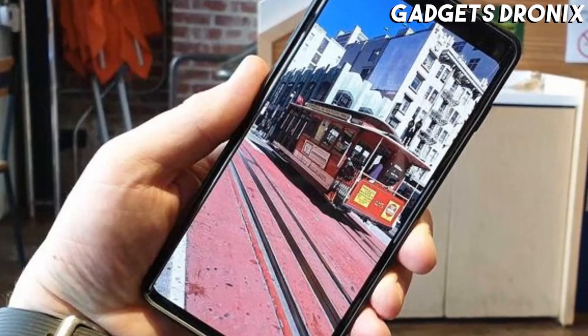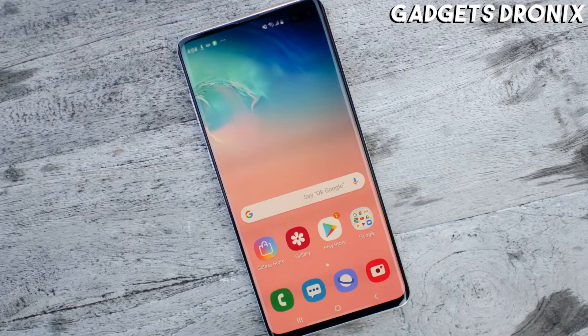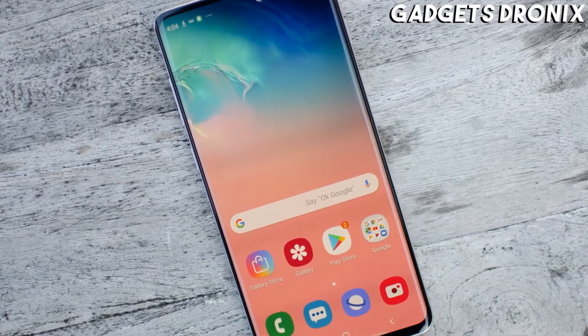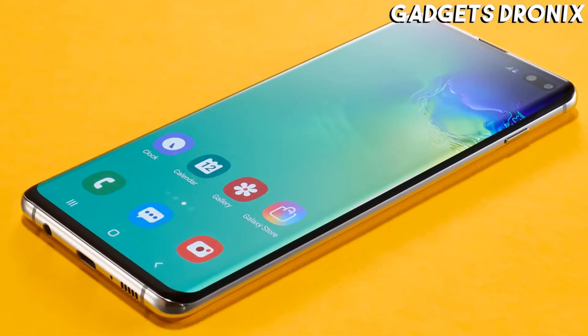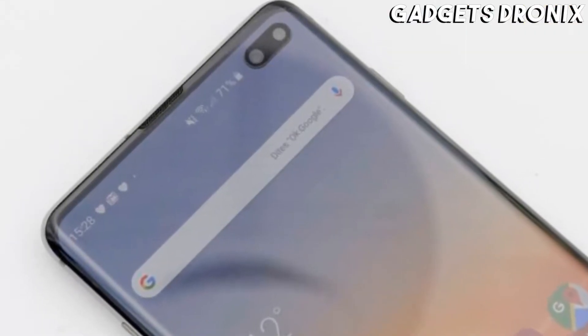The fingerprint scanner is in the screen, which is far more ideal than it being on the back as was the case with the S9 range. There's also a big 4100 mAh battery, which gives the Galaxy S10 Plus a lot of life — so much so you might even consider using its wireless PowerShare feature to juice up other devices with it.